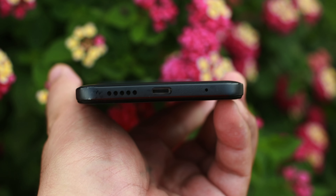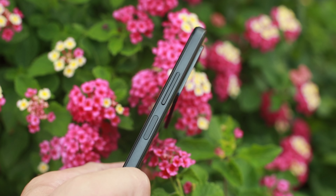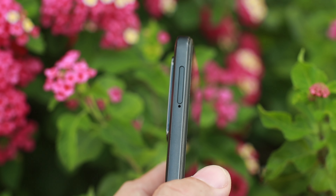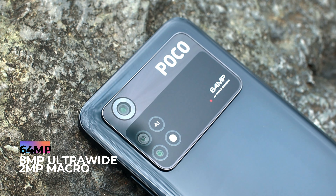Sa top, luckily meron tayong audio jack dito, tapos speaker, at meron tayong infrared para sa remote control ng mga appliances natin. Sa bottom naman, meron tayong Type-C port para charging, microphone, at speaker. Other side naman yung power button natin at volume rocker — sa power button na yan, yan din yung fingerprint scanner natin. Then other side, meron tayong dual SIM card tray.